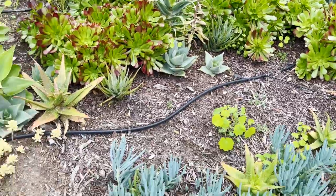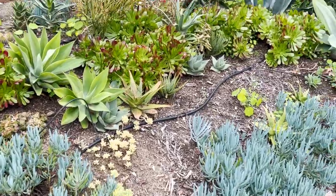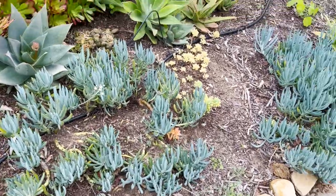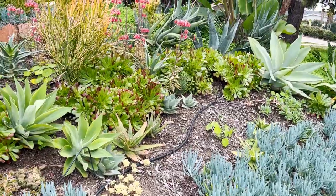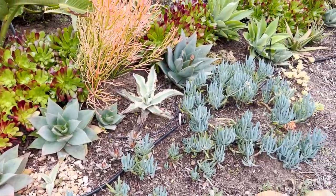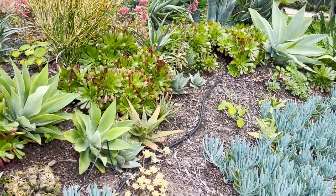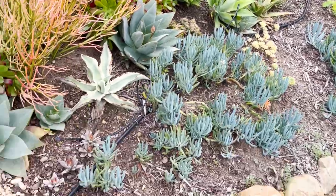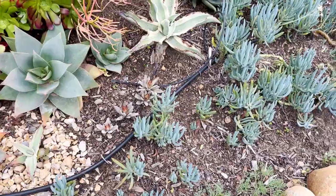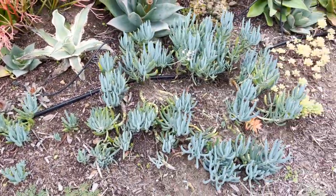I still have not done the dry riverbed that I had promised myself a year ago would be in here. I've kind of ignored this garden a little bit — we spent a lot of time out of our house, had some renovation done, and were away for a couple of months. I'm looking forward to filling in these patches. These senecio blue chalk sticks are looking kind of sad; I'm going to fill in some more gravel there so it doesn't look too bad.